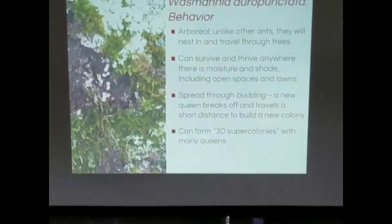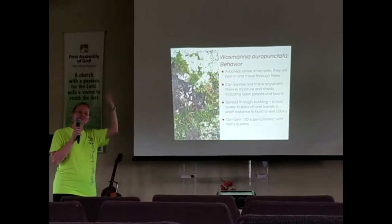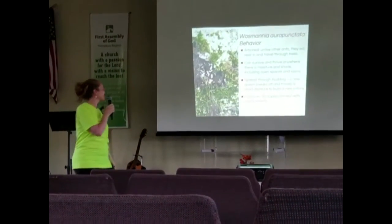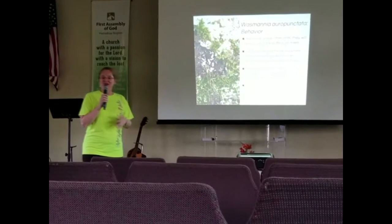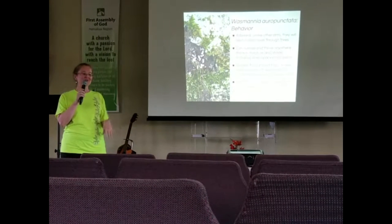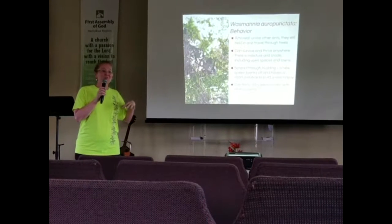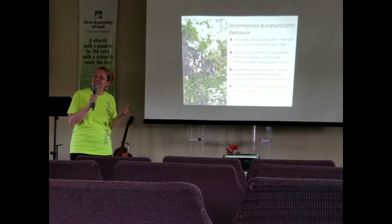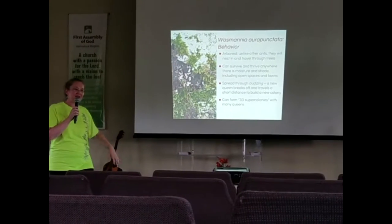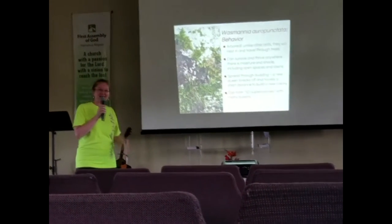The Latin name is Wasmania auropunctata. They're arboreal ants, which means they live in the trees — they use the trees as highways and can go 3D all over the place. They're not nest builders and they're not digging in the ground. The Hawaii Ant Lab calls them 'lazy ants' because they just move in — they're looking for a little space where they can get some moisture and shade. You're going to find them in little cracks and crevices like rock walls or tea plants.